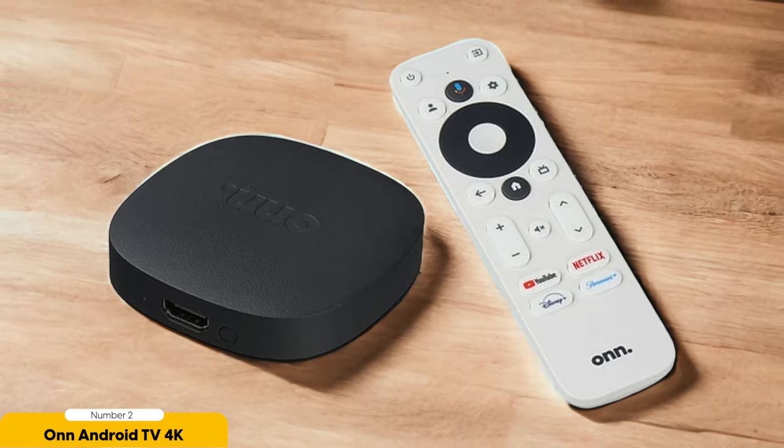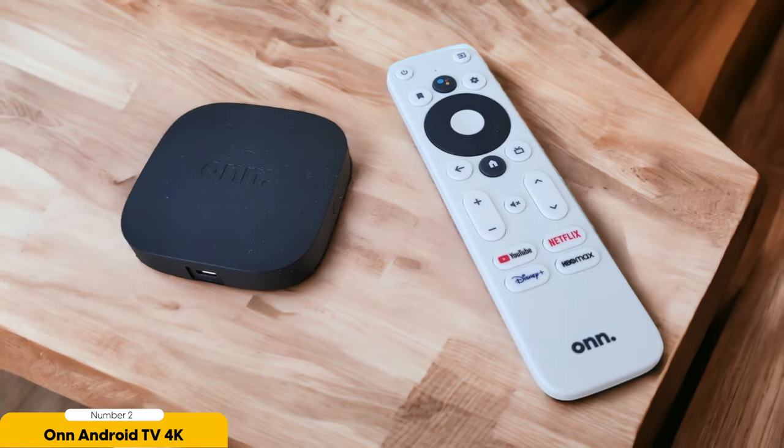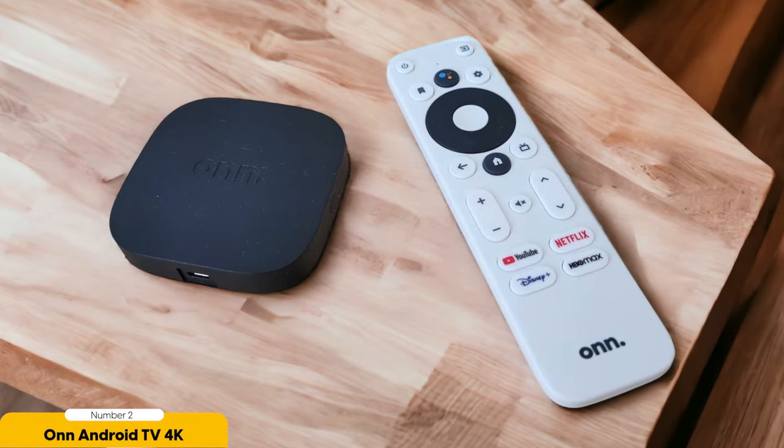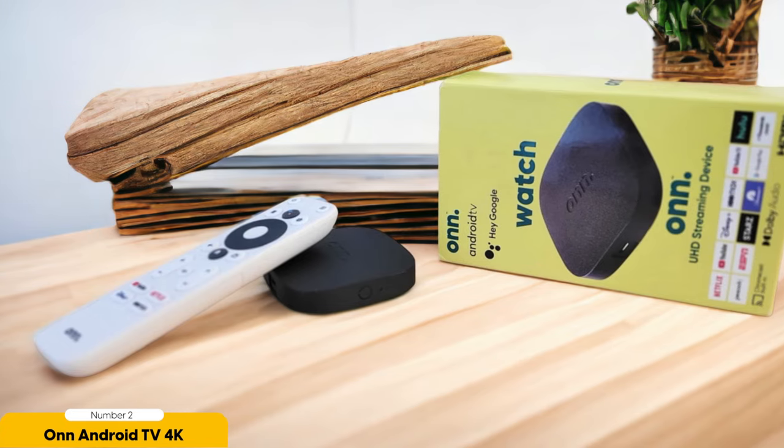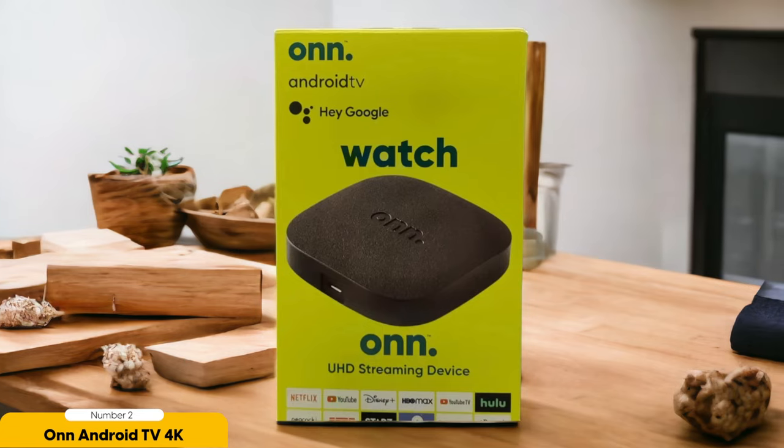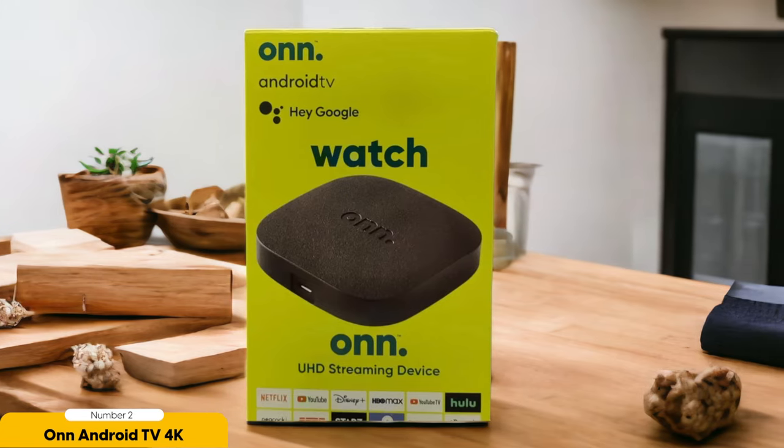One drawback of the Onn Android TV 4K is that it often goes out of stock, a testament to its popularity and demand for a budget-friendly option. So if you do manage to find it in stock, I recommend grabbing one before it's gone. It's also worth noting that the Onn Android TV 4K doesn't support Dolby Vision. While this may not be a deal-breaker for everyone, it's worth considering if you're a stickler for high-quality visuals. For the price, though, I believe it's a compromise worth making. In terms of performance, it delivers a smooth and snappy experience — and for everyday streaming and media consumption, it gets the job done.